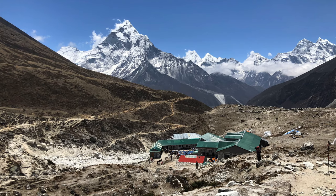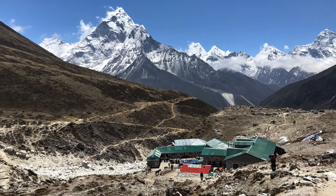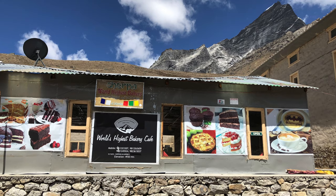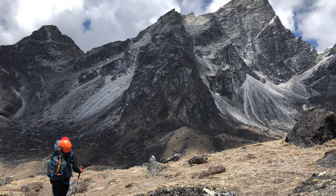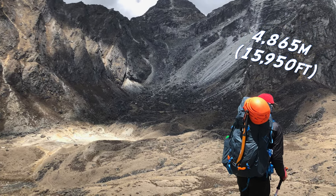Now we've done Everest Base Camp, and we spend the night in Gorak Shep, which is the closest village to Everest Base Camp. The next day, Everest Base Camp is about 5,360 meters. We come all the way back down to Loboche, which is like 5,000 meters — so losing about 500 meters — and then we descend even further down to below Loboche Base Camp, which is actually at 4,900 meters. So we've lost about 600-700 meters in the process, which kind of sucks.